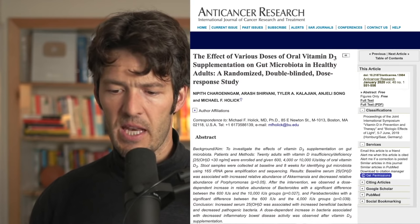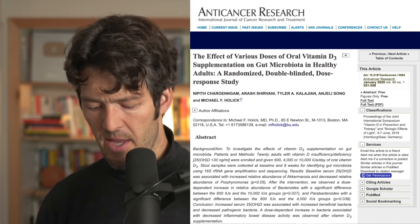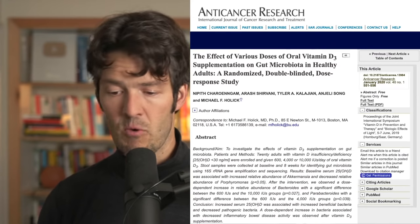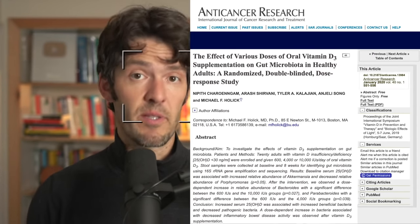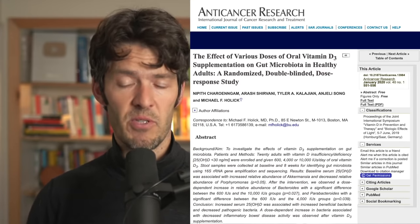Patrick mentions cannabis being great at reducing inflammation and preventing cytokine storm. It's interesting because there's a connection between the endocannabinoid system tone and vitamin D levels and your gut bacteria.